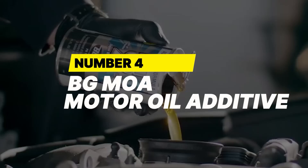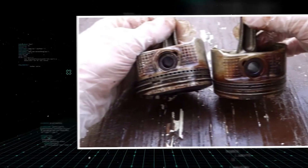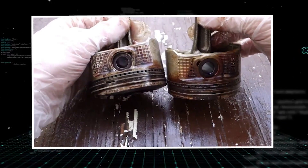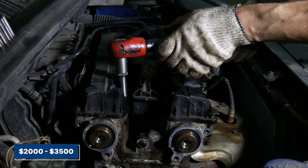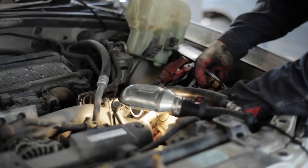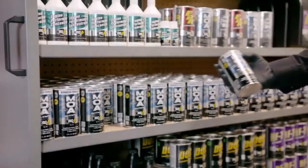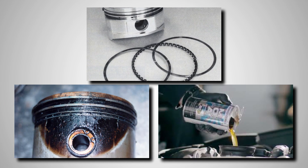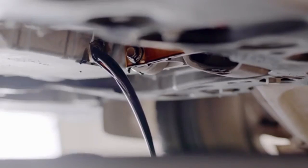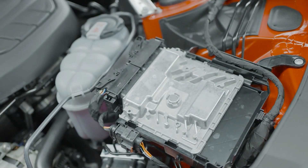Number 4: BG MOA Motor Oil Additive. One of the sneakiest and most expensive engine problems is stuck piston rings. You won't notice it right away, but when it hits, repairs can cost anywhere from $2,000 to $3,500. The worst part? It's usually avoidable. That's where BG MOA Motor Oil Additive comes in. This product was engineered to clean carbon buildup from piston rings, prevent sludge, and keep your oil chemically stable for longer. Over time, engine oil naturally breaks down and becomes more acidic, especially if you're using cheap oil. That acid eats away at internal engine parts.